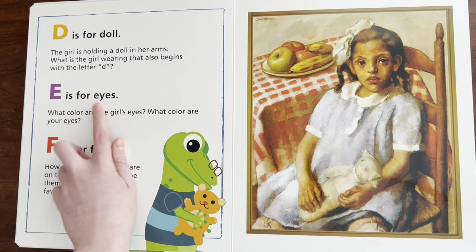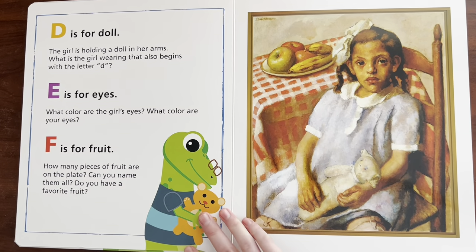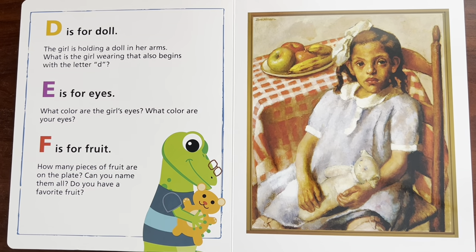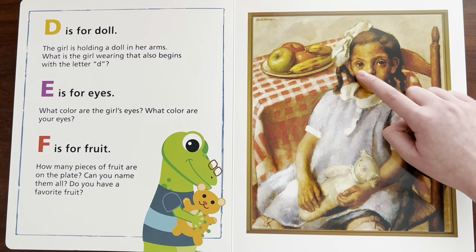E is for eyes. What color are the girl's eyes? What color are your eyes? Well, me and Sydney's eyes are blue, but her eyes are brown. Can you say brown? Brown.